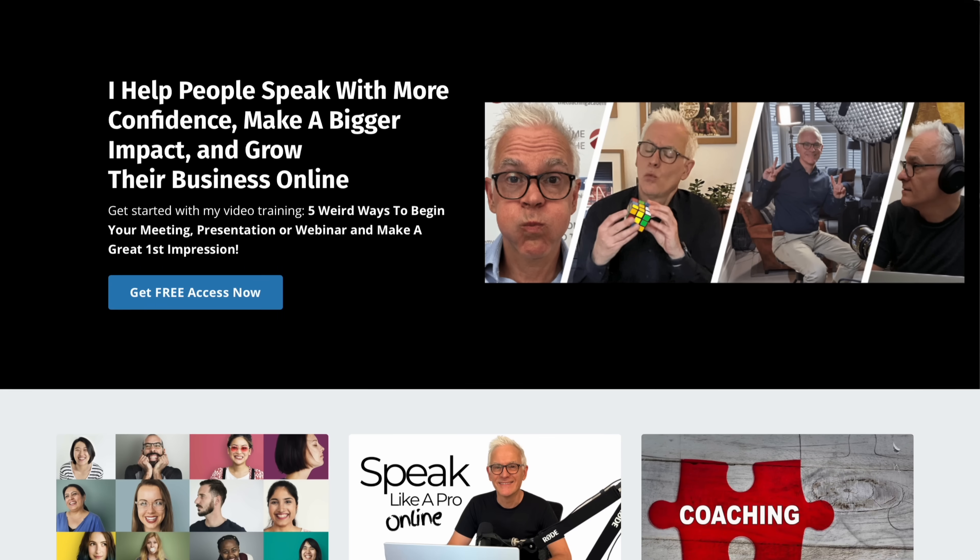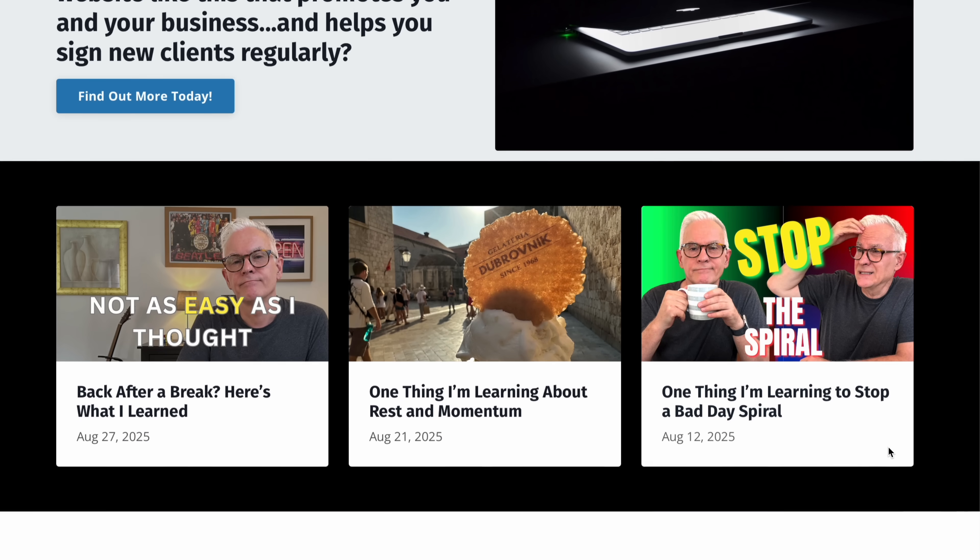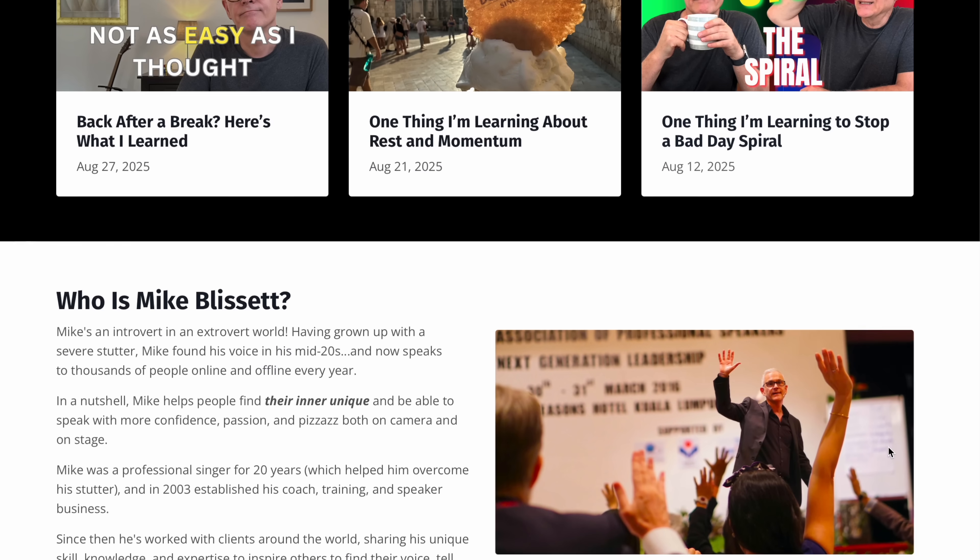I've been using Kajabi for nine years, since 2016, and quite honestly it's been a game changer. It simplified my tech, my workflow and how I run my business and work with my clients. It gave me confidence that my business wouldn't break because two apps stopped talking to each other. And most importantly, it's freed up time so I can focus on coaching and creating instead of firefighting the tech.